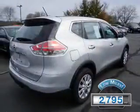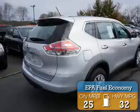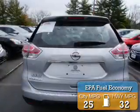With fewer than 3,000 miles, this vehicle is like new. Great fuel efficiency saves you money by requiring fewer trips to the gas station.